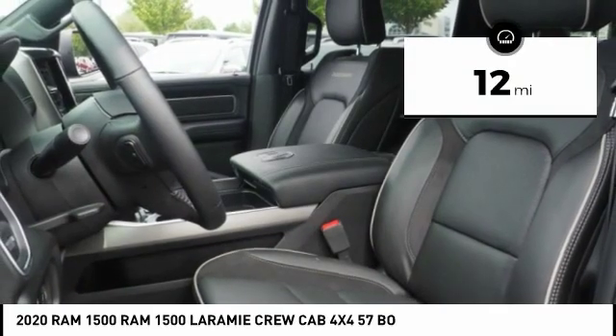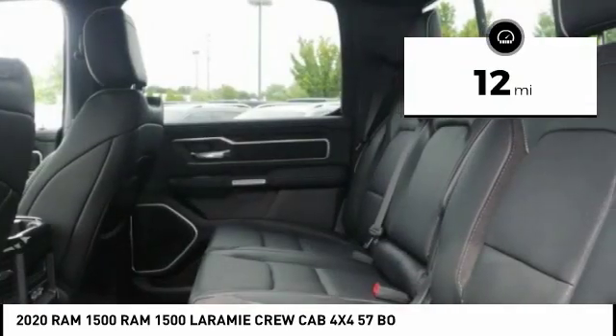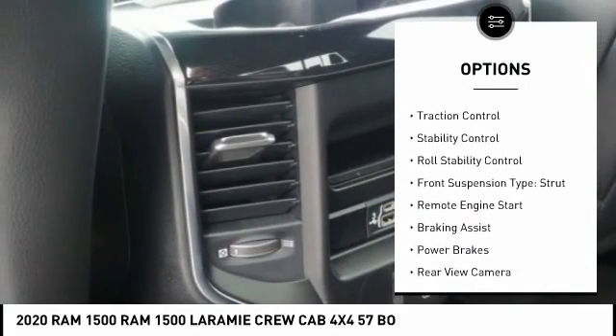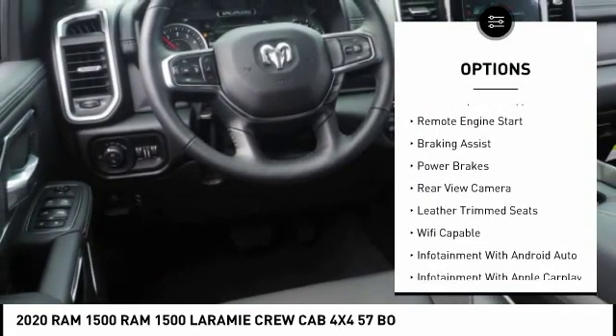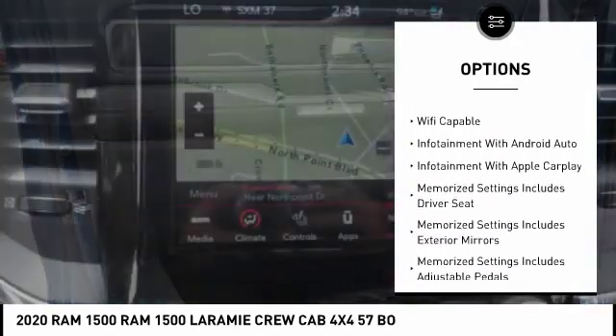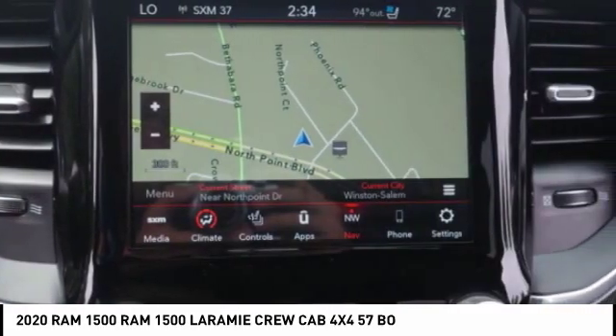This vehicle has less than 100 miles. Here are some of its great options: power windows with safety, reverse traction control, stability control, roll stability control, front suspension type strut, remote engine start, braking assist, and power brakes.